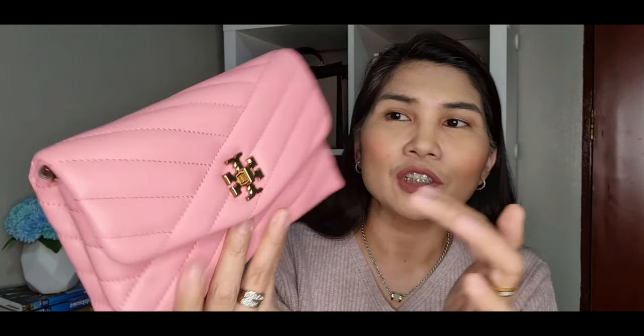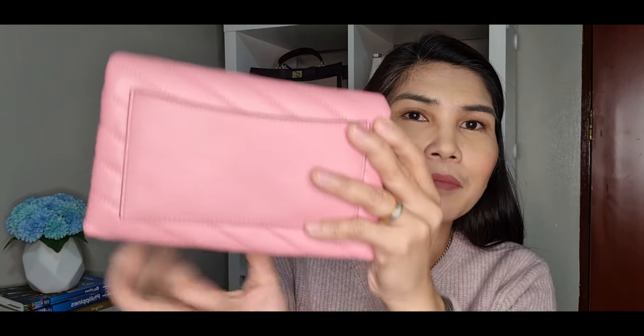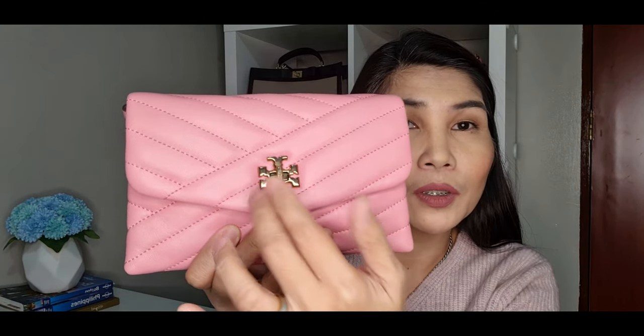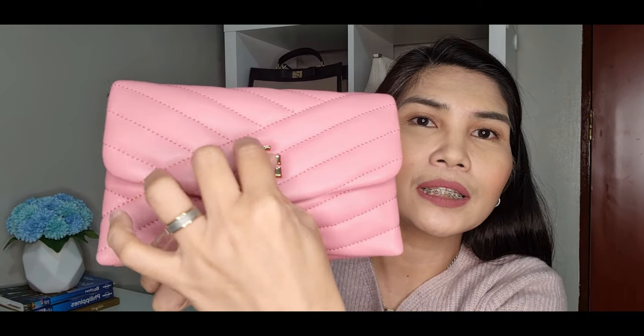What is very nice about this bag is that it is made of very smooth lambskin leather with a chevron pattern design that goes all the way to the back. The back also has a slip pocket. In front is the double-T Tory Burch logo, and to open it there is a twist lock — very easy to open and close — with twist locks on both sides.